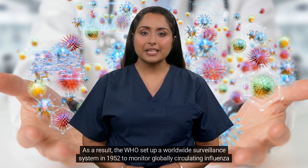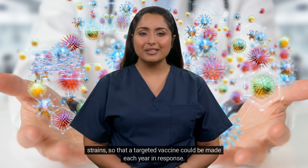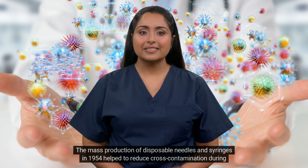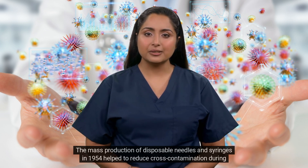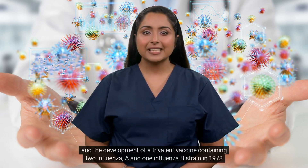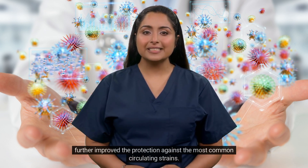As a result, the WHO set up a worldwide surveillance system in 1952 to monitor globally circulating influenza strains, so that a targeted vaccine could be made each year in response. The mass production of disposable needles and syringes in 1954 helped to reduce cross-contamination during the administration of vaccines. The development of a trivalent vaccine containing two influenza A and one influenza B strain in 1978 further improved the protection against the most common circulating strains.